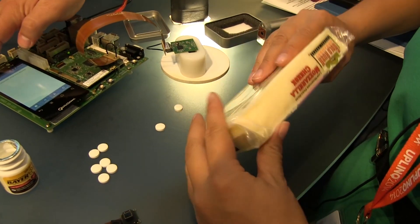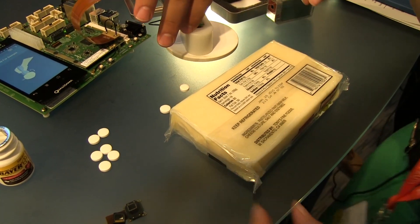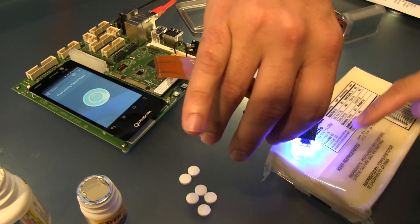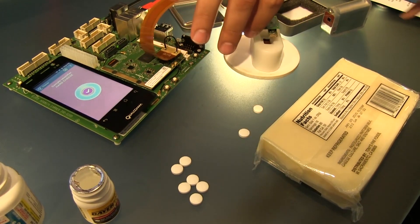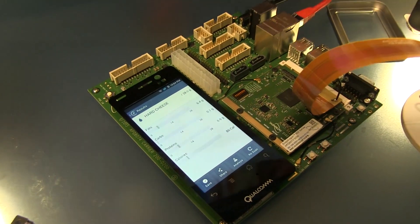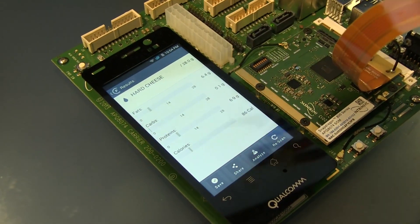Now the other thing that you can do is you can analyze cheese. Imagine that you're on a diet. I'll tap the screen there, and the blue light again analyzes the cheese and then it's going to tell you that it's a hard cheese, that it has 6.4 grams of fat, 0.1 carbs, and protein — and that's per serving size.